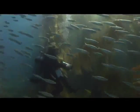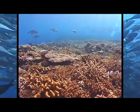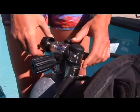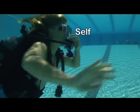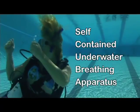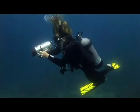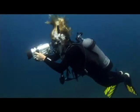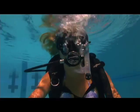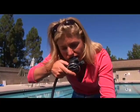First, I have to get ready. To visit the underwater world, I need some special equipment — I need my scuba gear. Scuba stands for Self-Contained Underwater Breathing Apparatus. That's a fancy way of saying I carry a tank filled with air when I dive. I breathe air from the tank through this mouthpiece. It's called a regulator.